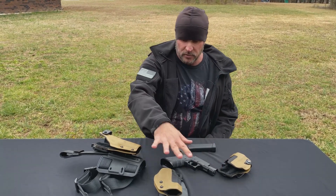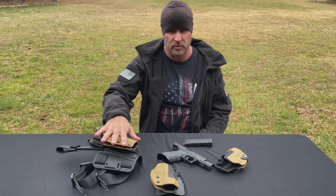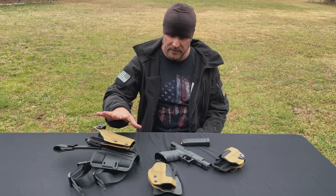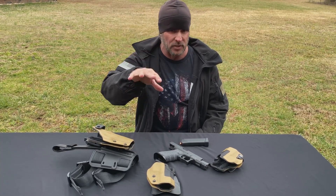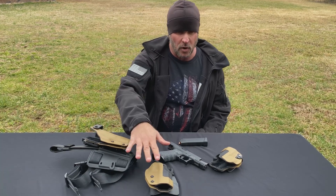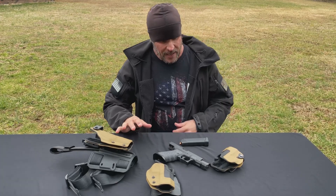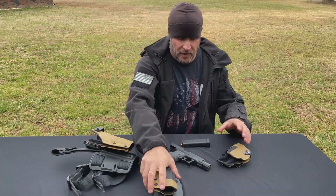These particular holsters right here I just got a few months ago and they're from a company called Frontline Holsters. They're out of Israel of all places and their website is frontlineholsters.com. Check it out. This is called their KNG line, which stands for Kydex New Generation.